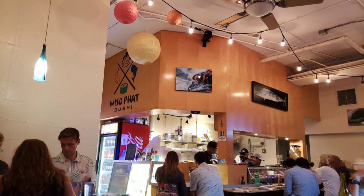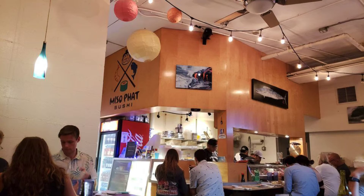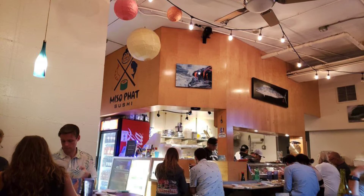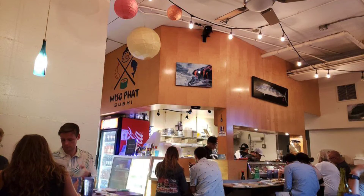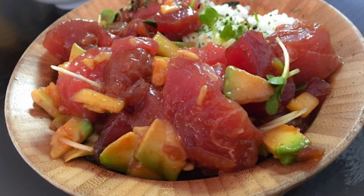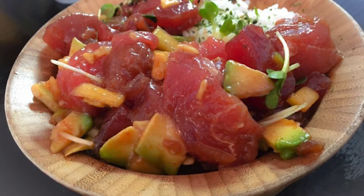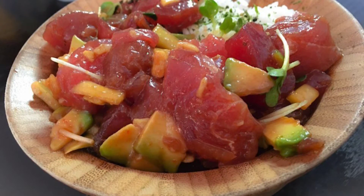They offer a variety of nigiri and sashimi, as well as specialty sushi rolls and temaki hand rolls. A great way to start your meal is a poke salad with ahi tuna and avocado. After the salad, you might start off with a Miso Fat Roll, which is spicy tuna, fresh mango, and yanagi.